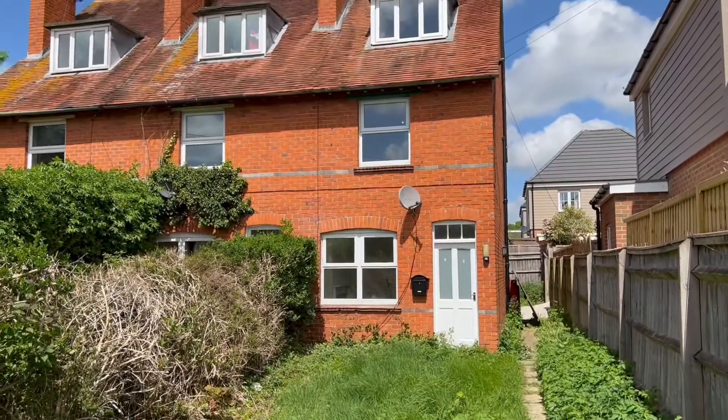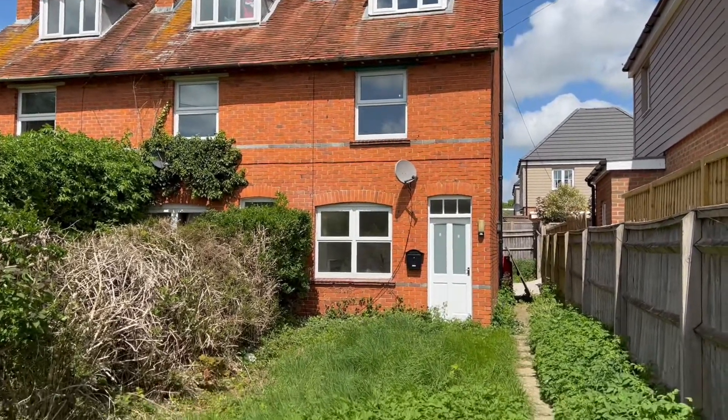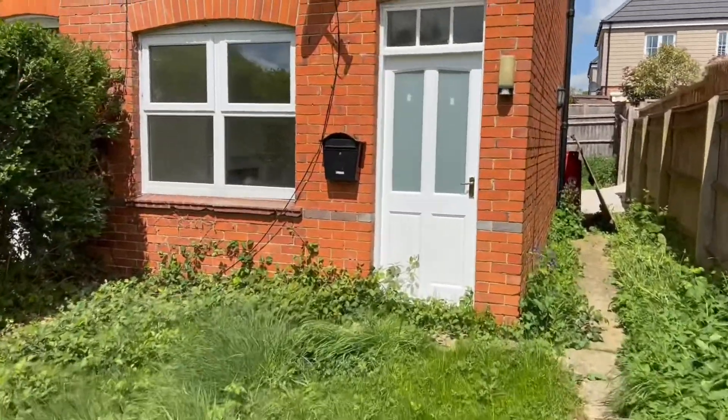Here we are at the front of the property, which is tucked away down the end of a quiet track. We can see a pathway through to the front door and access down the side of the property to the rear garden.